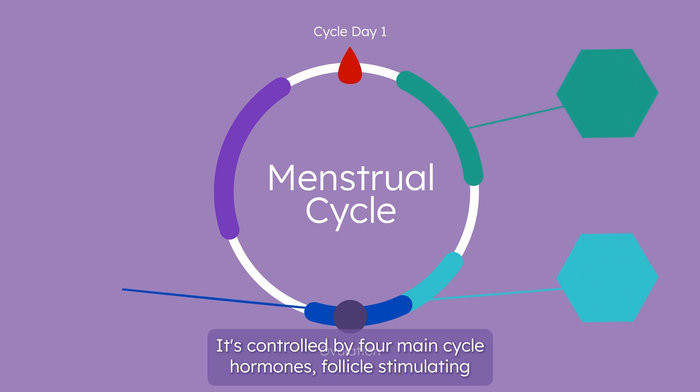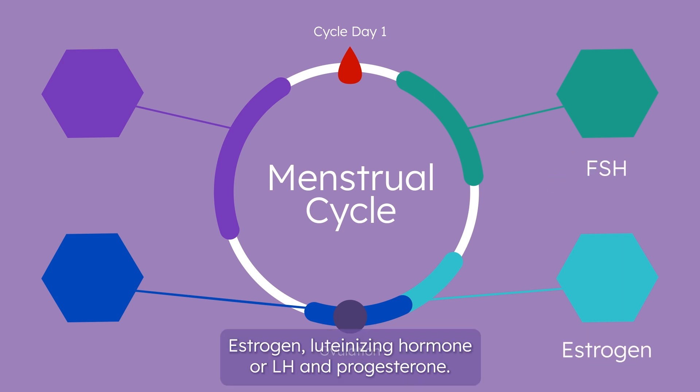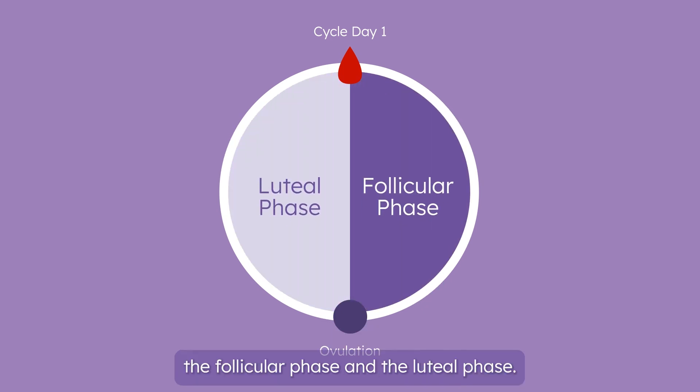It's controlled by four main cycle hormones: follicle-stimulating hormone, or FSH, estrogen, luteinizing hormone, or LH, and progesterone. And there are two main phases of your cycle: the follicular phase and the luteal phase.